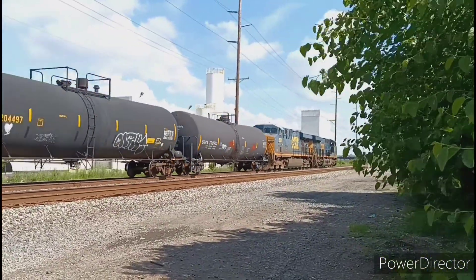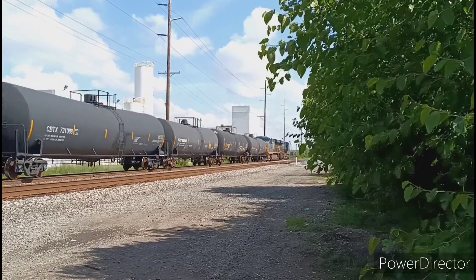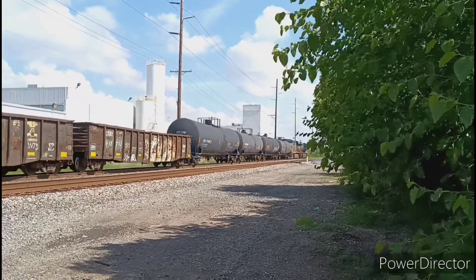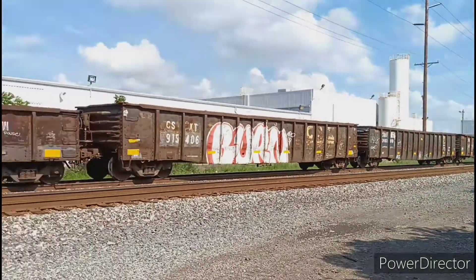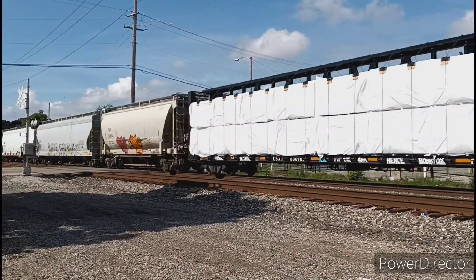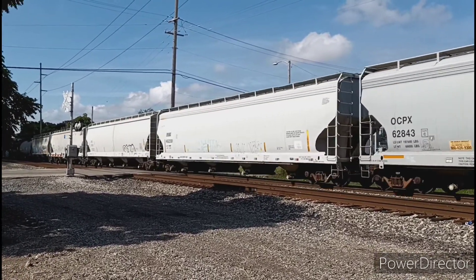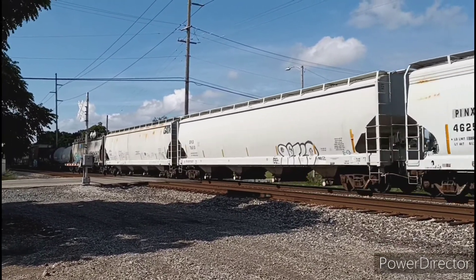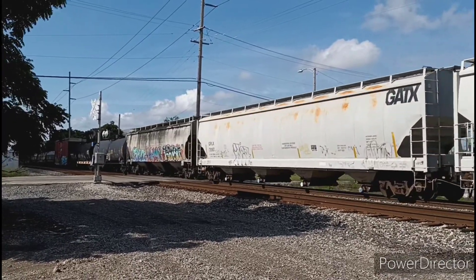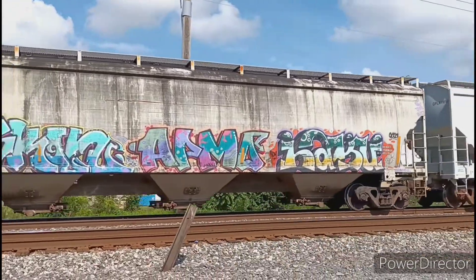A northbound manifest led by NES-44 ACH and NES-40 DC. Some nice weathering and graffiti on this one.